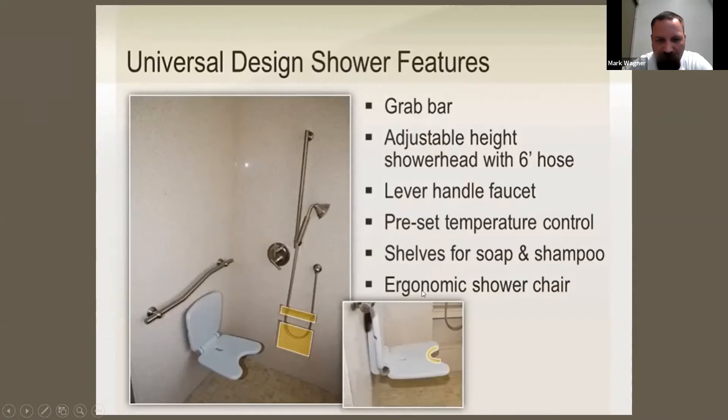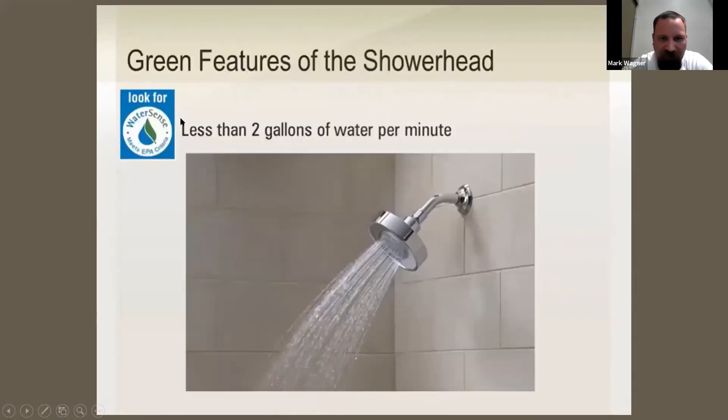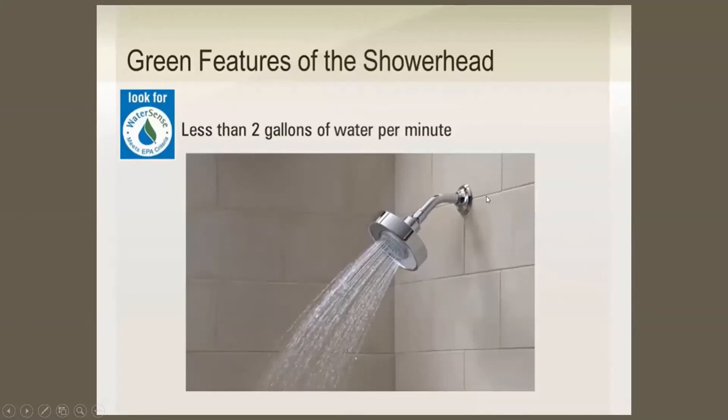An ergonomic shower chair — that little curve in it makes it a lot easier for someone in a wheelchair to use rather than it being a straight shot. I never really realized why that curve was there in some places; it makes sense when you're sitting there and need to reach down somewhere. She also mentioned less than two gallons per minute for the showerhead, which we're familiar with in California. The other side of the shower was her husband's shower head — if you're fortunate enough to have a big enough shower. The bigger the house, the more universal you can make it.